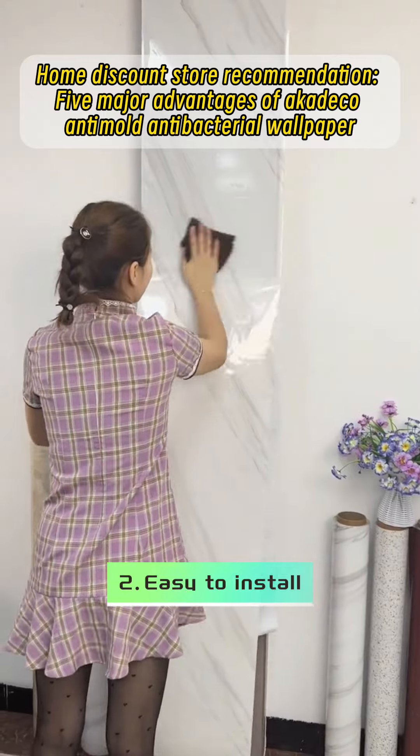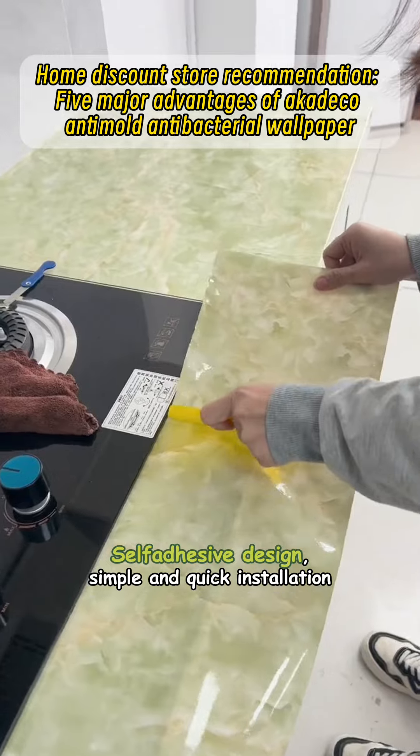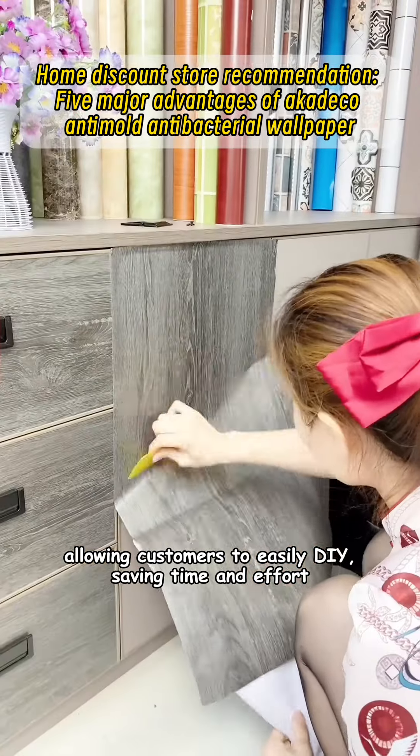Second, easy to install. The self-adhesive design allows for simple and quick installation, allowing customers to easily DIY, saving time and effort.